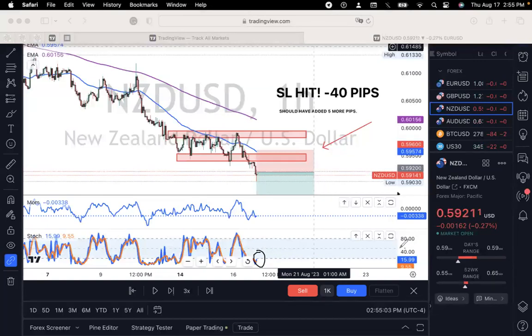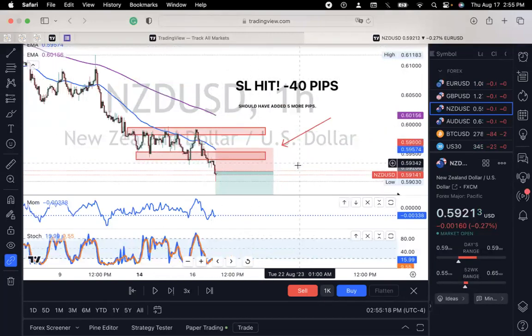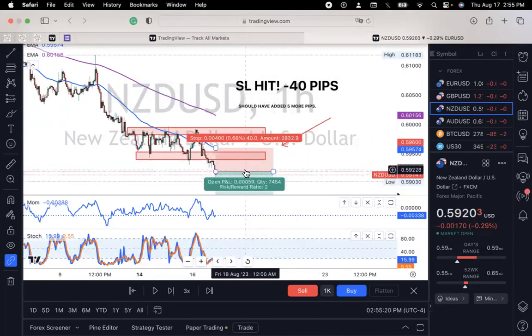With my stochastic, I like for both of these numbers to be below 50 and between these two lines. The orange line should actually be on top of the blue line, and that's going to be another bearish confirmation for me. So I pretty much decided to take this trade for a sell, again with my 40-pip TP and my 40-pip stop loss.